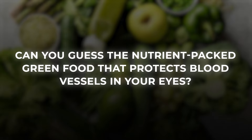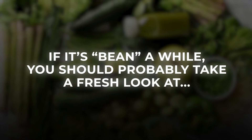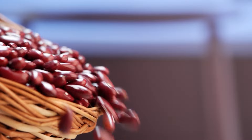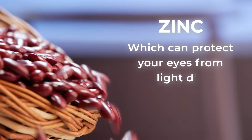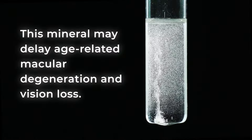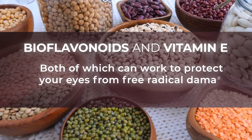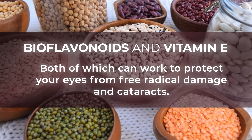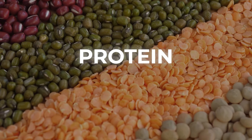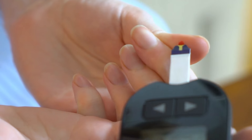Can you guess the nutrient-packed green food that protects blood vessels in your eyes? That's coming up next. First, if it's been a while, you should probably take a fresh look at beans! Many beans, especially kidney beans, are loaded with zinc, which can protect your eyes from light damage. Studies show that this mineral may delay age-related macular degeneration and vision loss. Beans are also a good source of antioxidant bioflavonoids and vitamin E, both of which can work to protect your eyes from free radical damage and cataracts. And beans are a wonderful place to get your plant-based protein and dietary fiber, both of which help to slow your digestion, thereby benefiting your post-meal blood sugar levels.